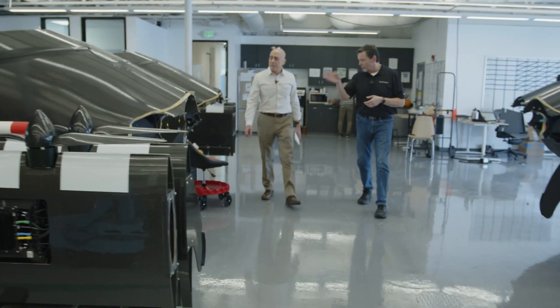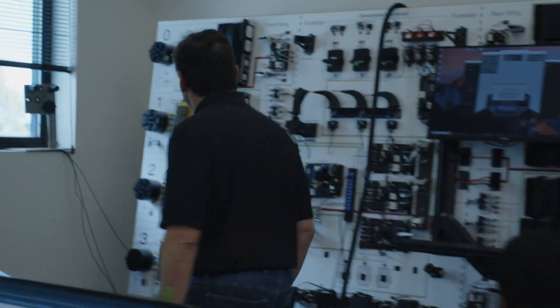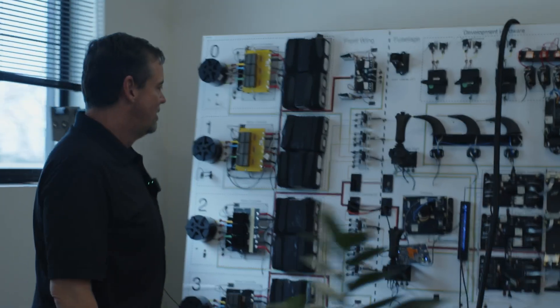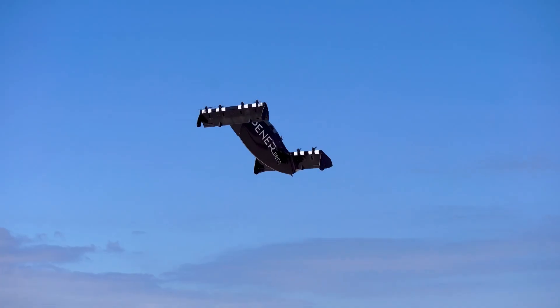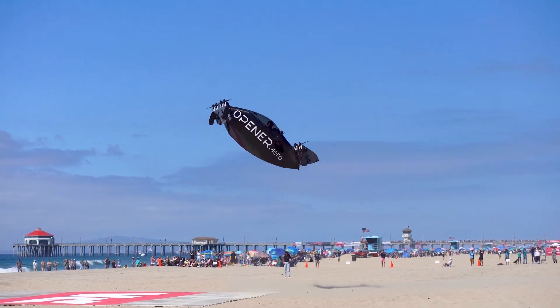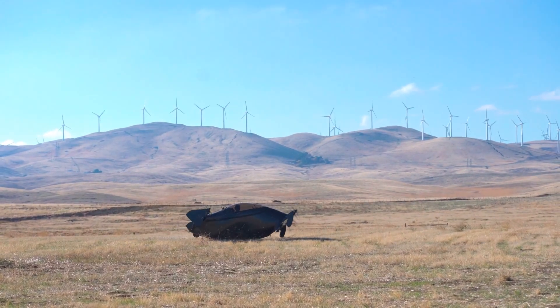But Opener is one of a handful of companies pursuing a different idea: highly advanced EVTOLs that are compact and very easy to fly, and therefore meet the definition of an ultralight aircraft, a recreational aircraft category that does not require certification by the FAA.